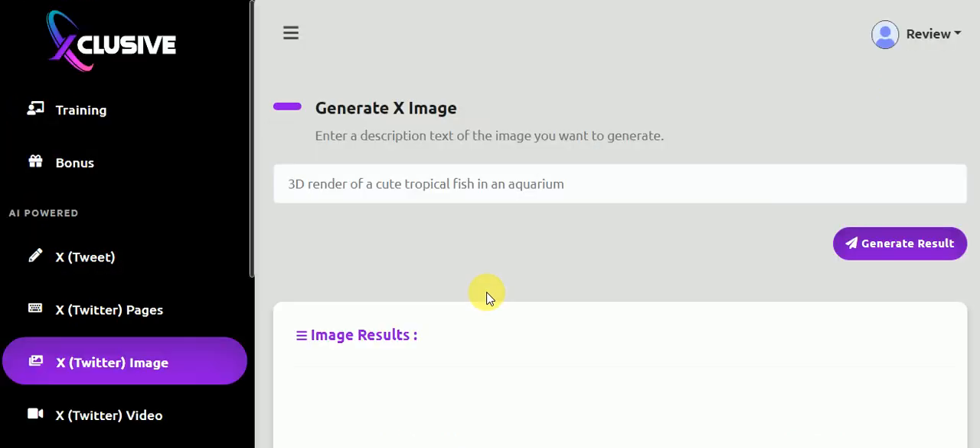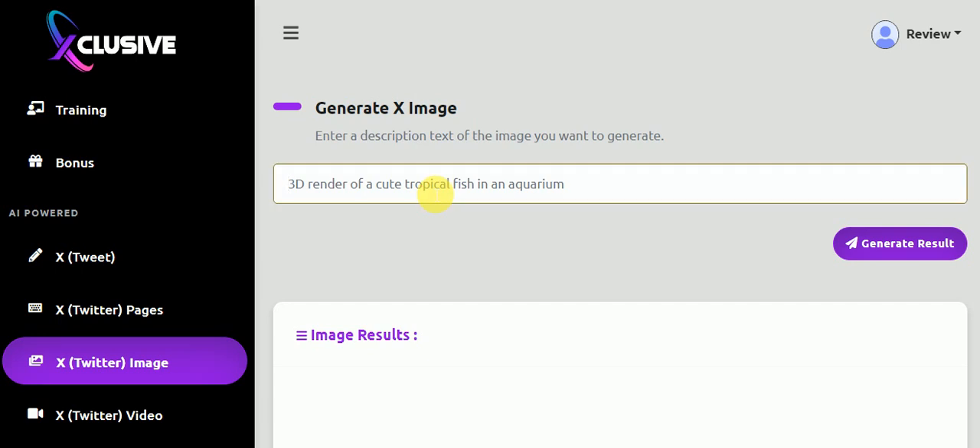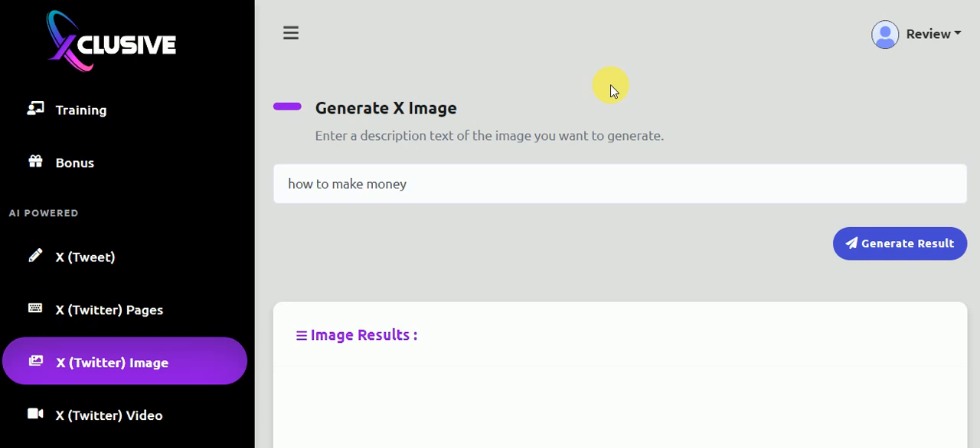Twitter pages, Twitter images — here you can use AI to generate your image for your project. Let's say how to make money. You can put any word here and it will generate images for you to use for your project.